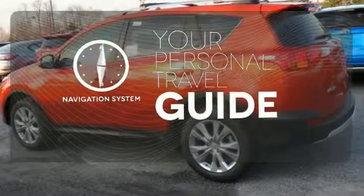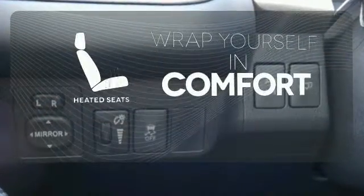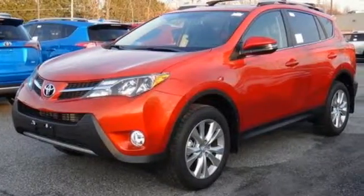It comes with a navigation system to easily guide you to your destination. Warm off the chills with the heated seats. Turn heads when you hit the road in this stunning RAV4.